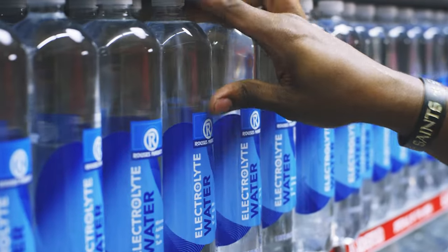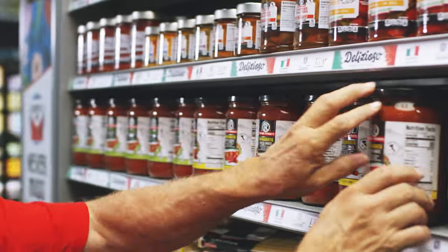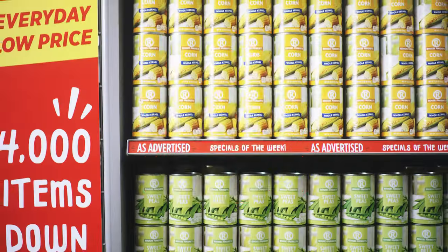Here at Rouse's, we have our own brands of products. These are the best quality at the best price. They compare to the national brands we sell, but at a lower cost. And we personally taste test and guarantee every item. So if our name's on the label, you can trust it's good.